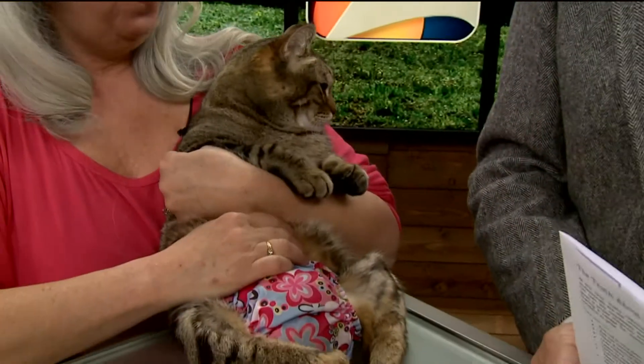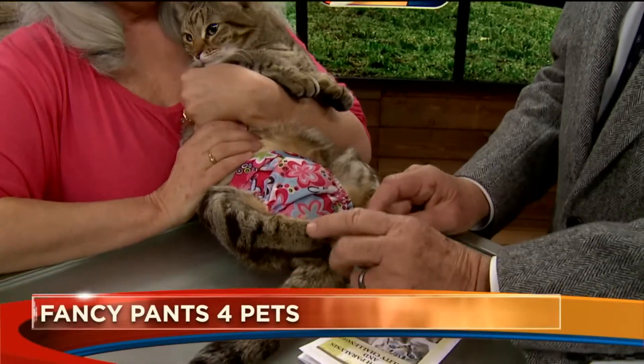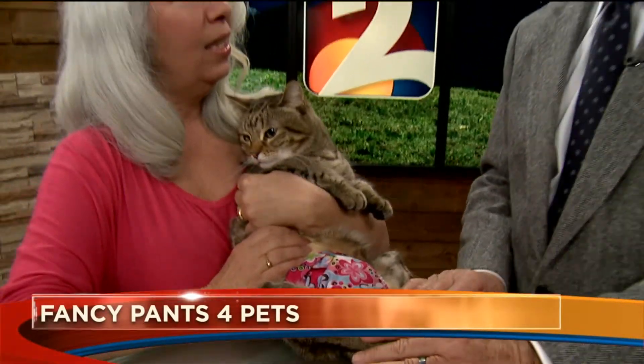Here with a beautiful old cat is Abby, and Abby is a paraplegic — her back paws don't work. This is Terry with the company Fancy Pants for Pets.